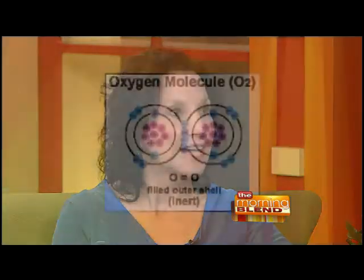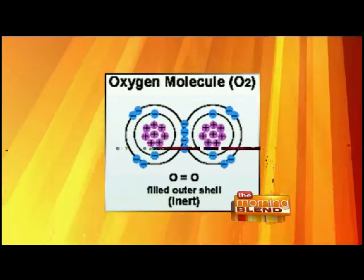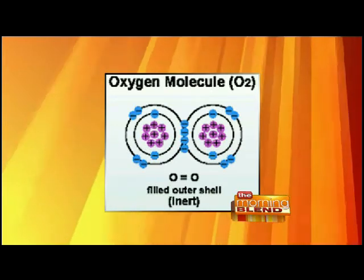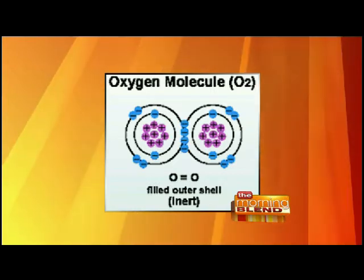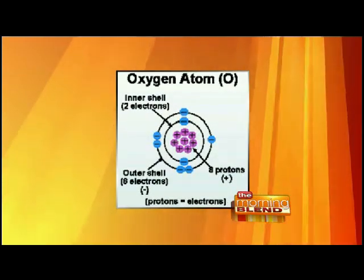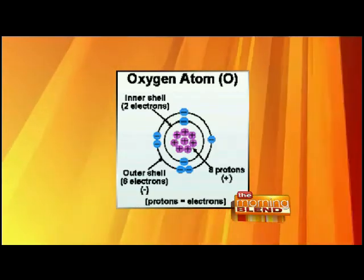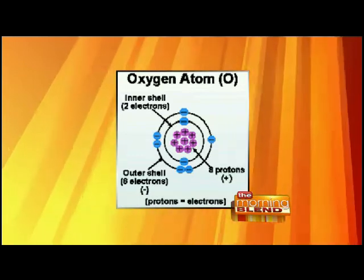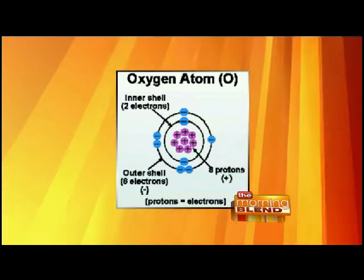Oxidation occurs in every cell in the body — it's the normal sequence of events, the normal physiology and metabolism within cells. The oxygen molecule O2 occurs as two atoms of oxygen bonded together. Oxidation occurs and splits those apart — that's a normal part of metabolism. But then you have some free electrons in the outer circumference around the nucleus of the atom, and those are scavengers.